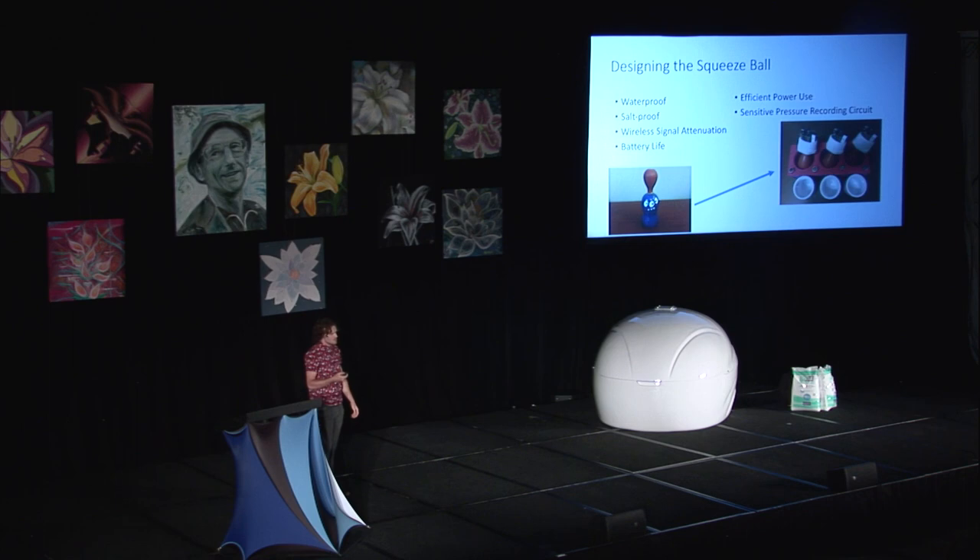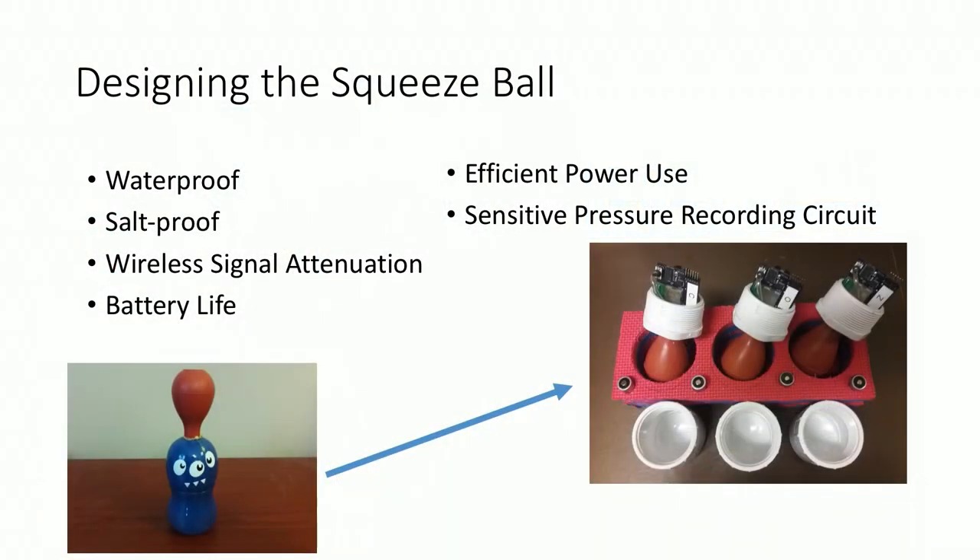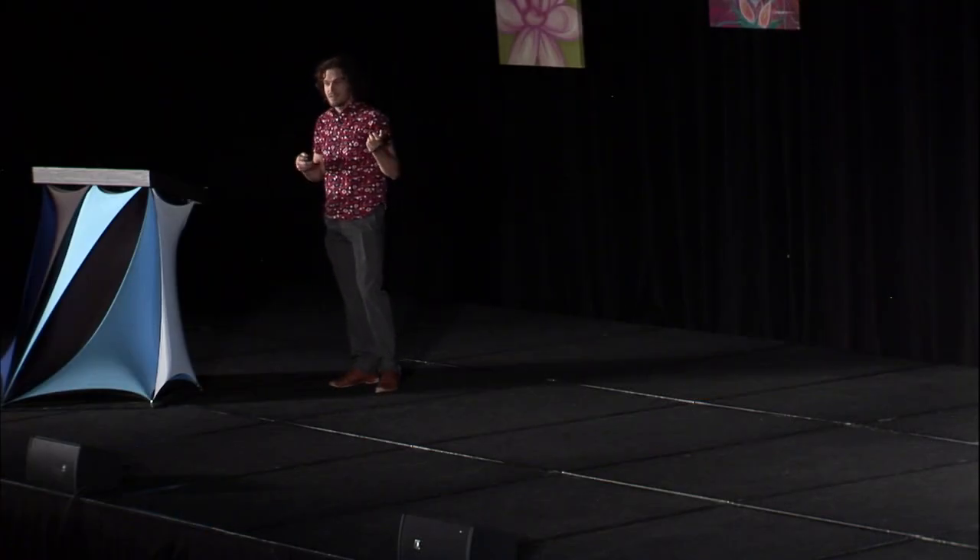With my understanding of cardiac interoception and the floating environment, I designed and built the squeeze ball. Of course, it's waterproof and salt-proof — it has to survive being used, cleaned, dropped, and handled roughly. For signal attenuation, if I were to take your cell phone, waterproof it, and slowly lower it into the float pool, you'd lose your Bluetooth, your Wi-Fi, your cellular data. So if we're trying to send signals out of the float tank, we need to make sure those signals are strong enough to get through. And then battery life — efficient power use, so we're collecting data throughout the entire experiment. And last would be a sensitive pressure recording circuit, so while the subject is floating and concentrating on their heart, they only need to squeeze just a little bit to register a response, because the more they squeeze, the more we're going to interrupt that float experience.